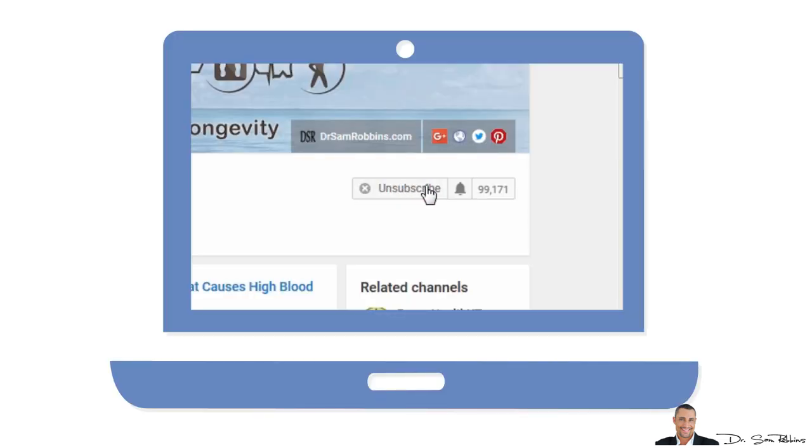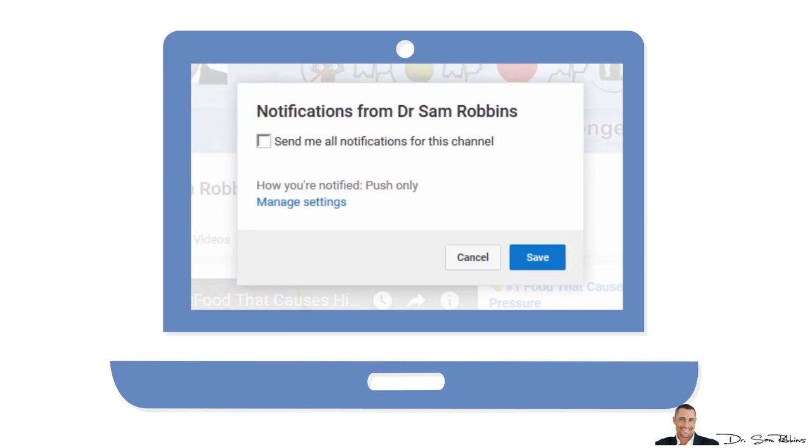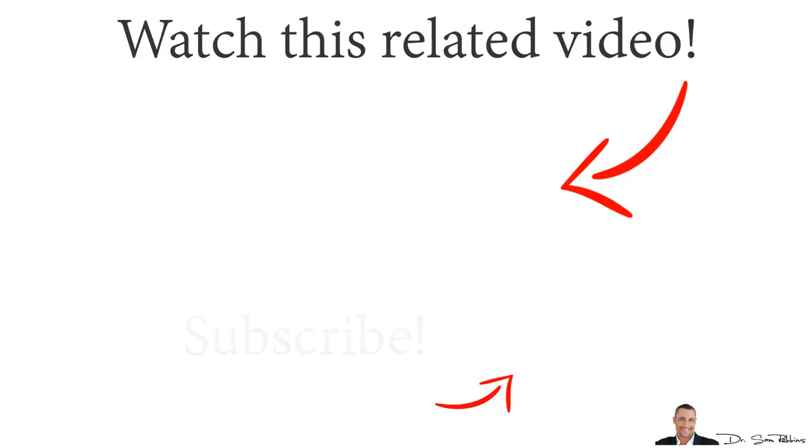Don't forget to subscribe if you aren't already, and make sure you click that bell icon so you'll be notified when new videos are released. As always, thanks for listening and have a happy and healthy day!